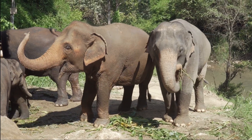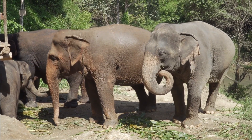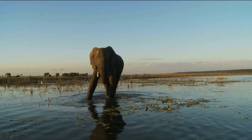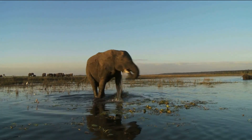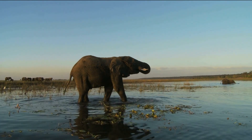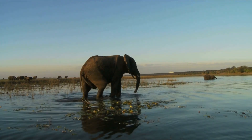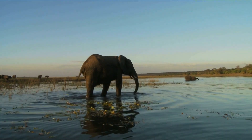The role of seismic communication in social behavior. Seismic communication plays an important role in elephant social behavior, particularly in the context of mating and reproduction. Male elephants, for example, use seismic calls to locate females that are in heat and to compete with other males for mating opportunities.